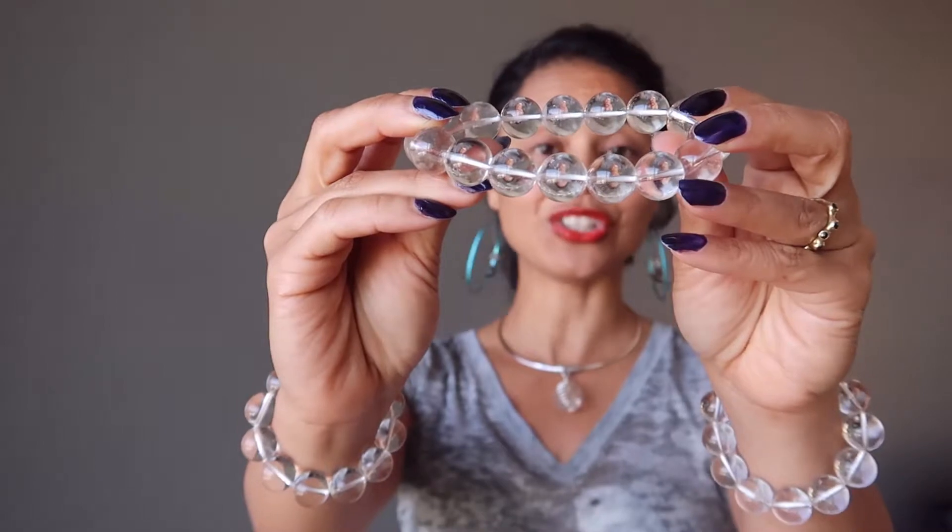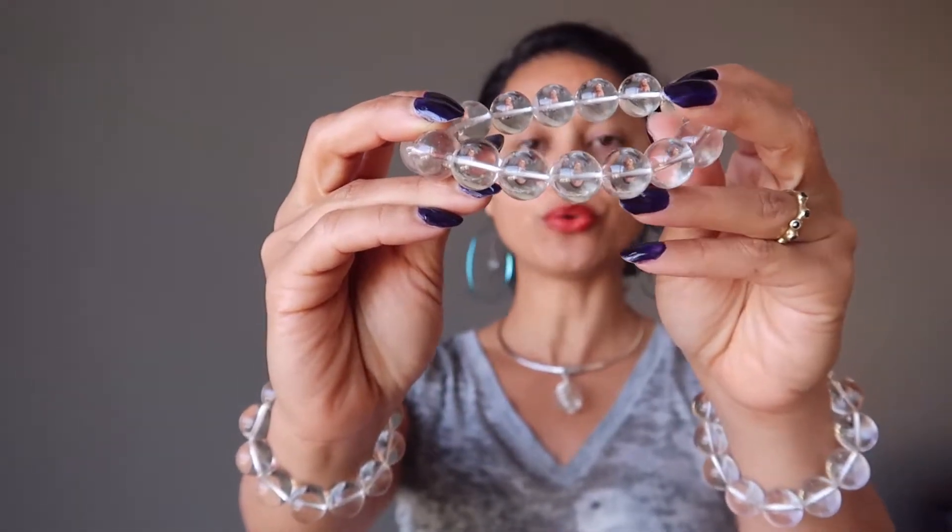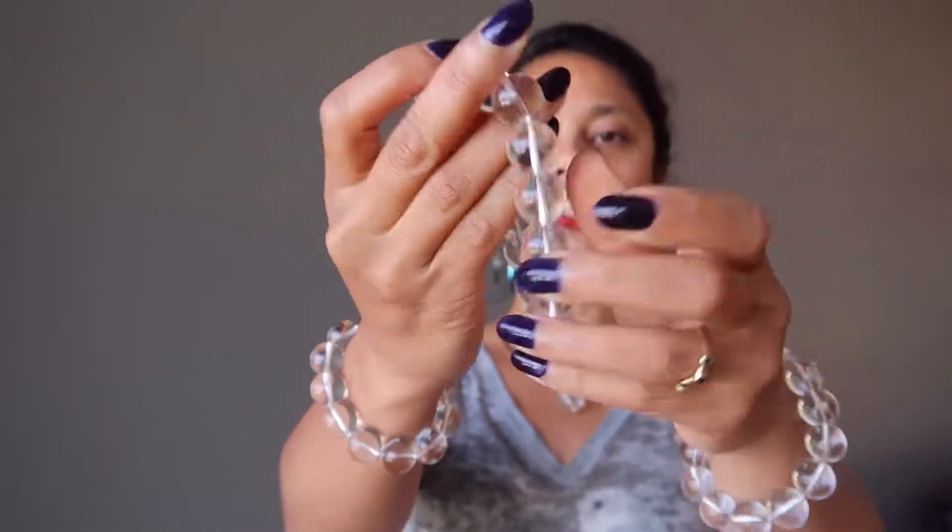The quartz is polished into clear smooth round beads and strung on sturdy stretch cords, so they're easy to slip on and off. They're nice and smooth and chunky, so they make a nice earthy statement piece.